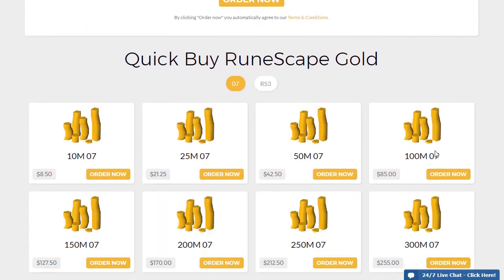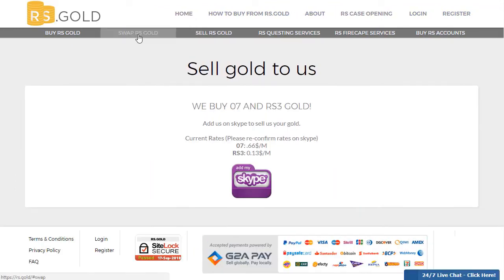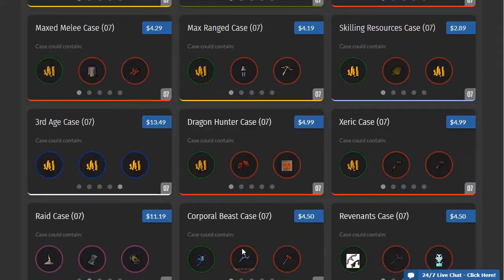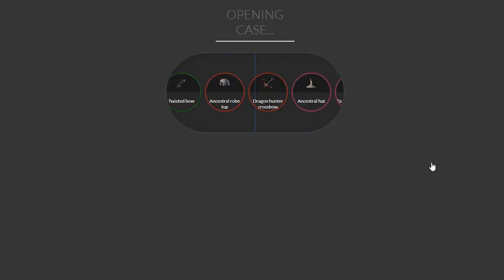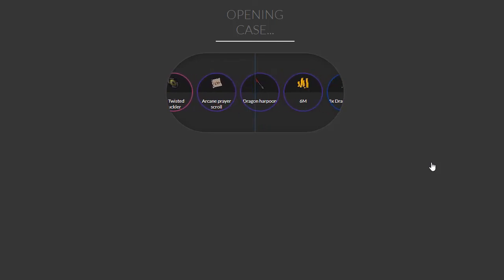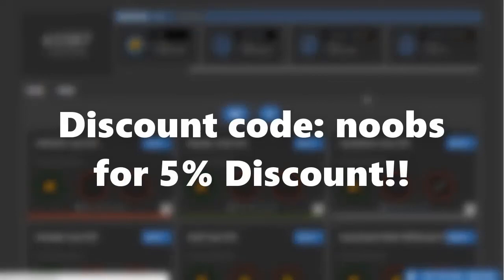If you are looking to buy, sell or swap RuneScape GP, check out RS.gold. They give you the best rates at a very fast respawn time. Their customer service is also very friendly and is there for you 24-7. Their company also hosts RS Jackpot which is a case opening website. You can earn some fast old school RS or RuneScape 3 items. Use coupon code NOOBS for a 5% discount, so definitely make sure to do that.